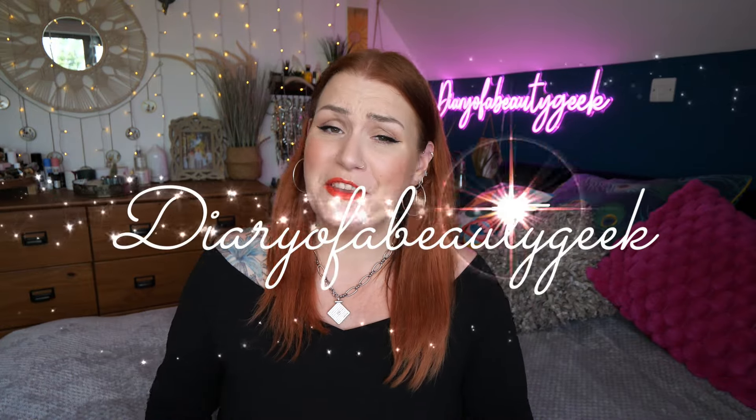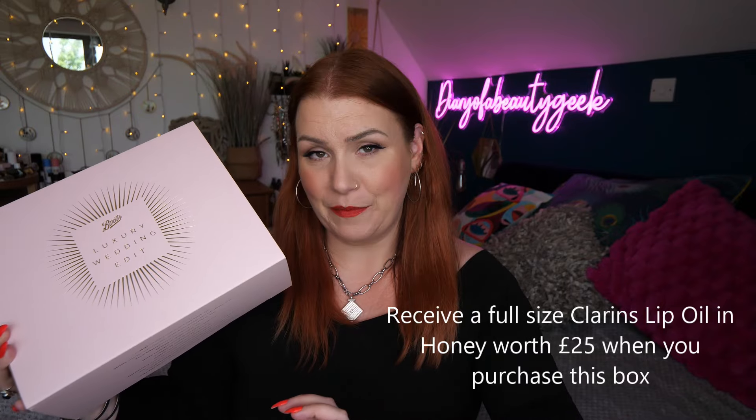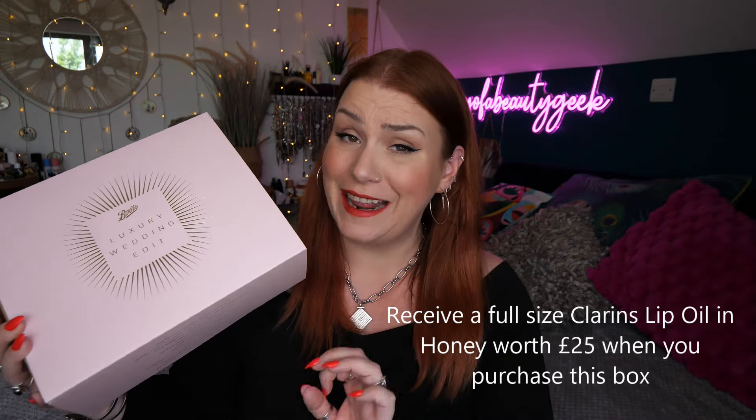Hi everybody, welcome back to my channel. If you're new, welcome, my name is Claire. I've got another unboxing for you and it's from Boots — it's the Luxury Wedding Edit. It contains 11 beauty products, costs £45 and has a value of £181, so a huge difference in price.